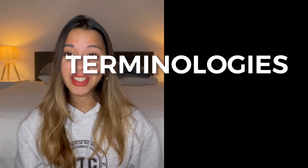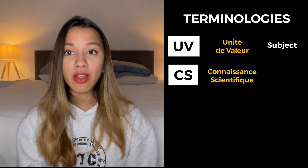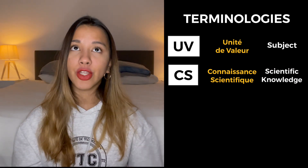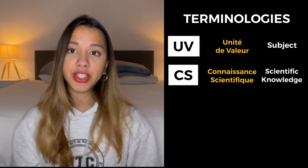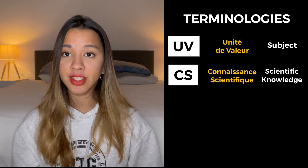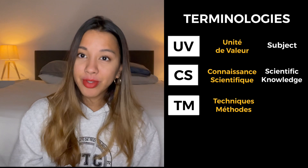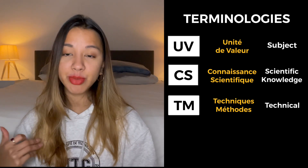There are a few terminologies you need to know at UTC. The first is UV, or unité de valeur — one UV is literally the same thing as one subject. There are three types of UVs. The first is CS, or connaissance scientifique, meaning scientific knowledge. These are your very theoretical engineering subjects like fluid mechanics, thermodynamics, material sciences, and so on.